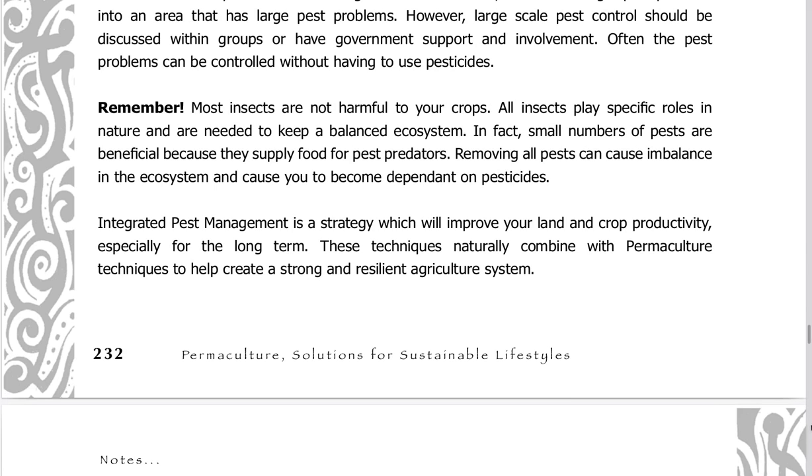Remember, most insects are not harmful to your crops. All insects play specific roles in nature and are needed to keep a balanced ecosystem. Small numbers of pests are actually beneficial because they supply food for pest predators. Removing all pests can cause imbalance in the ecosystem and cause you to become dependent on pesticides. Integrated pest management is a strategy which will improve your land and crop productivity, especially for the long term, and these techniques naturally combine with permaculture techniques to help create a strong and resilient agriculture system.